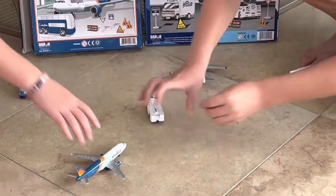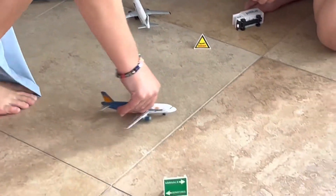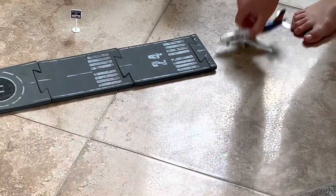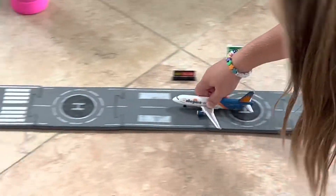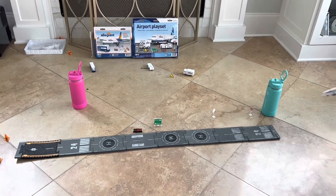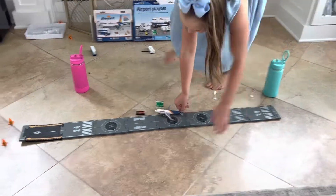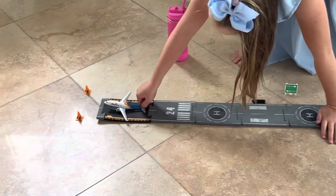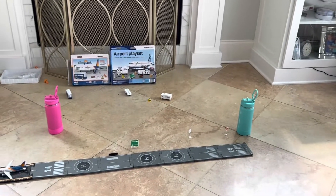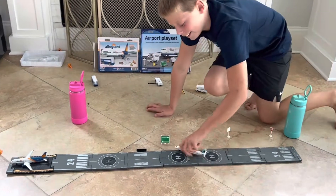Now you're able to turn and go to the airport. There you go — bye guys! And now it looks like the Allegiant plane is coming in — woo! There it is. And here comes JetBlue. I think Allegiant's still on the runway, but I can land perfectly.